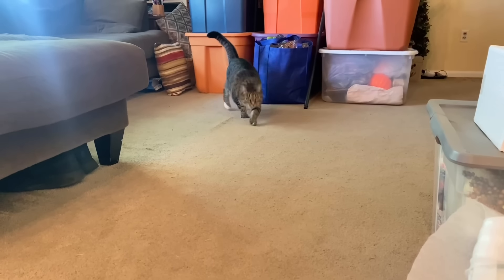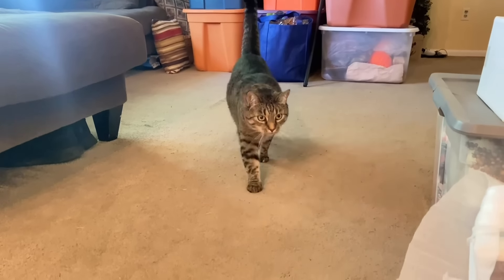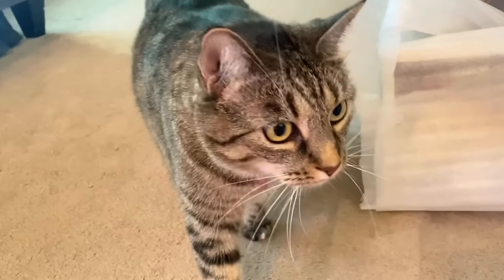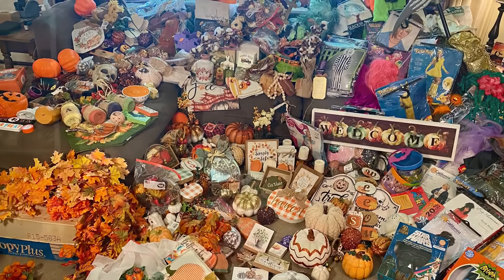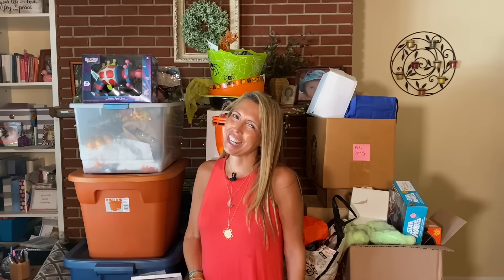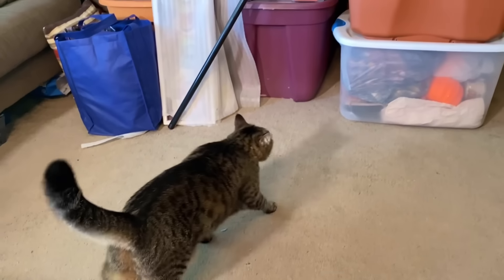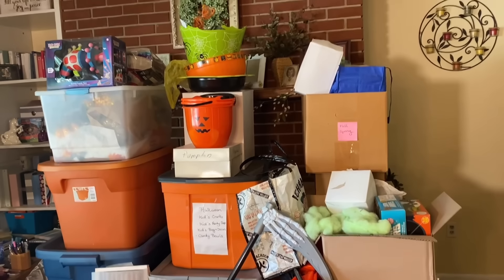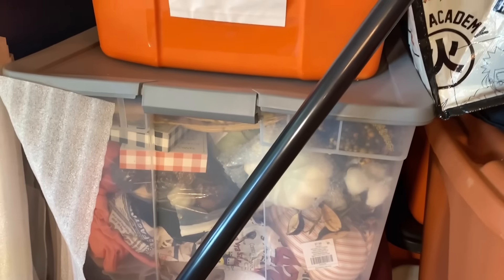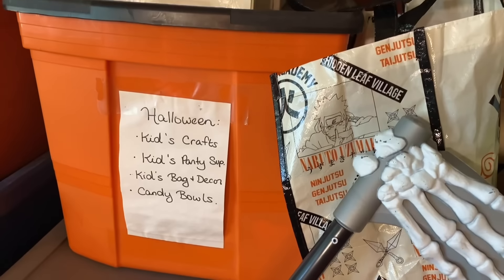Hello everyone and welcome back to A Hoarder's Heart. For today we have pulled down all of the Halloween, fall, and even Thanksgiving decor so that we can do a huge Kamari method on it and declutter a lot of this stuff.